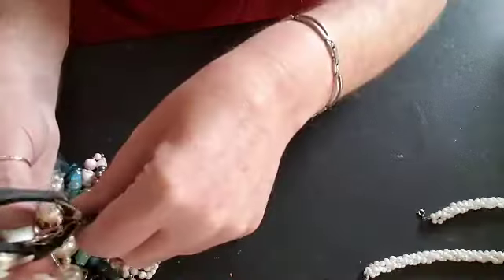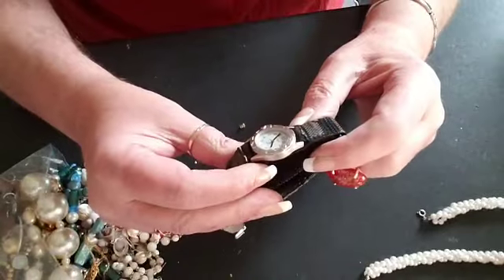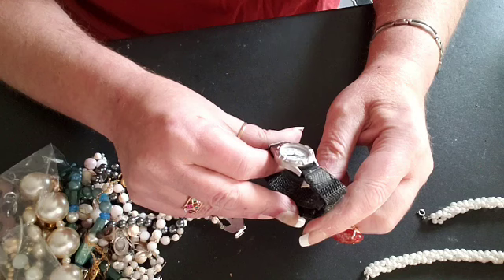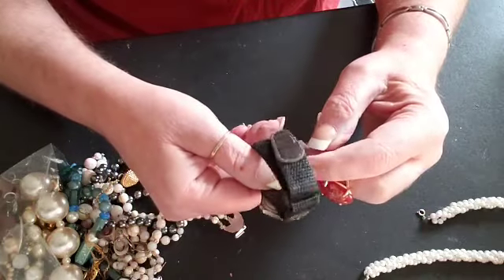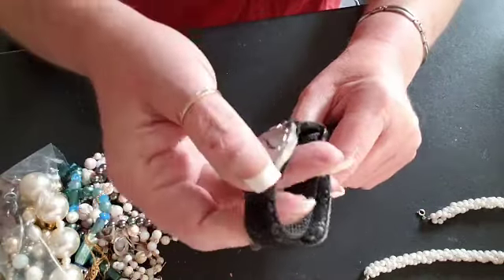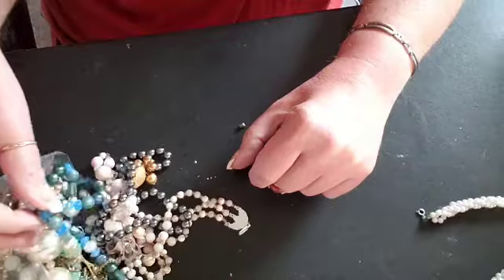Oh, this is something I don't get very often at the shop on Goodwill.com — but we have a watch. It's not in the greatest shape, but maybe we can do something with it.